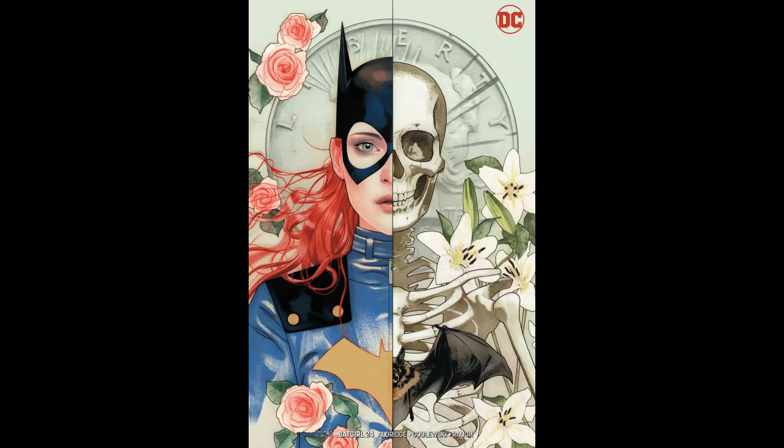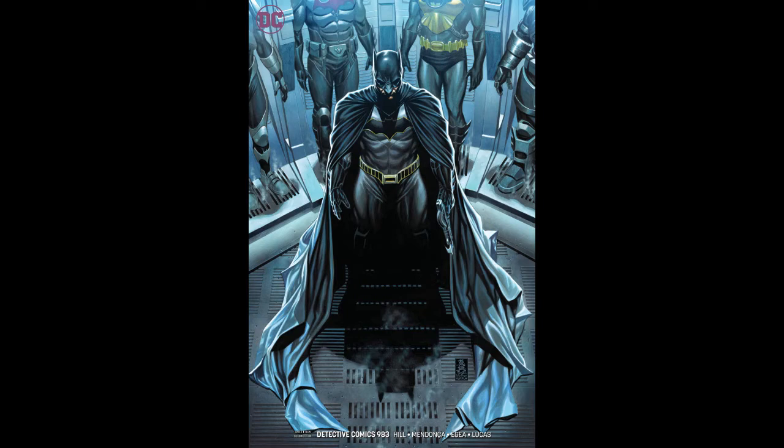Moving on to some DC covers — the first book I'd pick up just for the cover is Batgirl number 24, the Joshua Middleton B cover. It's a great cover — I don't think it will match the heat of issue 23, but it's still really nice and clean. It's definitely one of the cleaner Middleton covers. Next, Detective Comics number 983, the Mark Brooks B cover — it's a decent cover, I love the numerous Batman suits in the background, but Brooks covers rarely heat up, so I'd only grab it if you're really loving it.